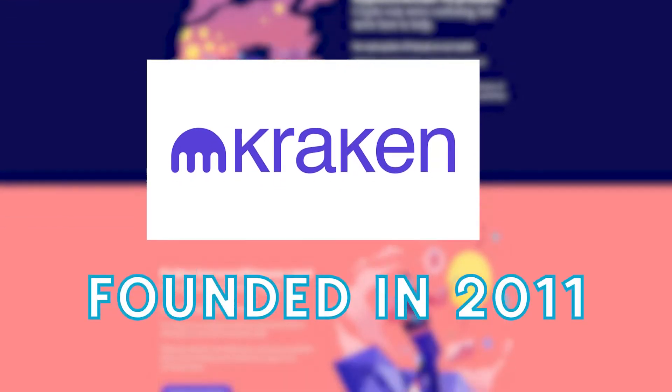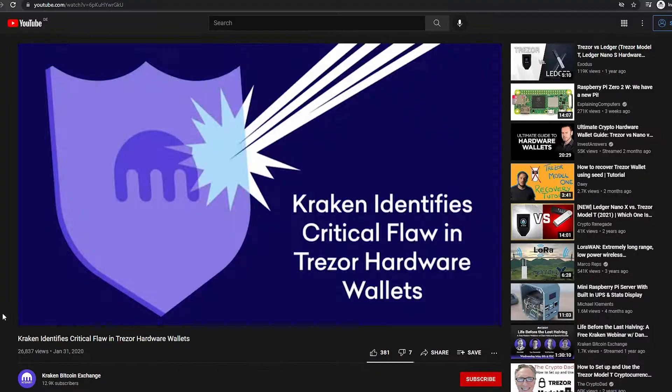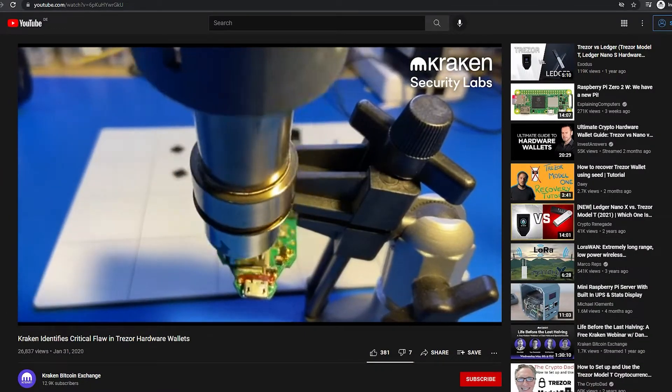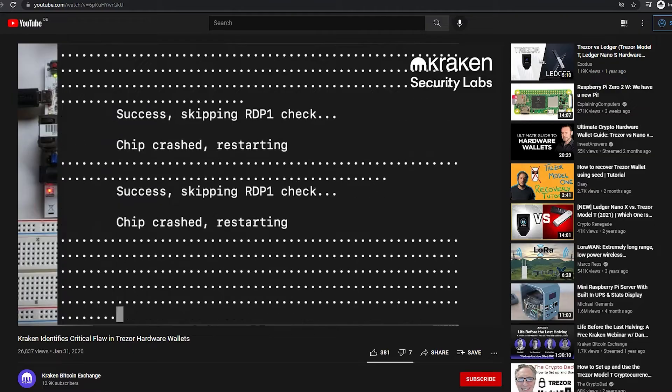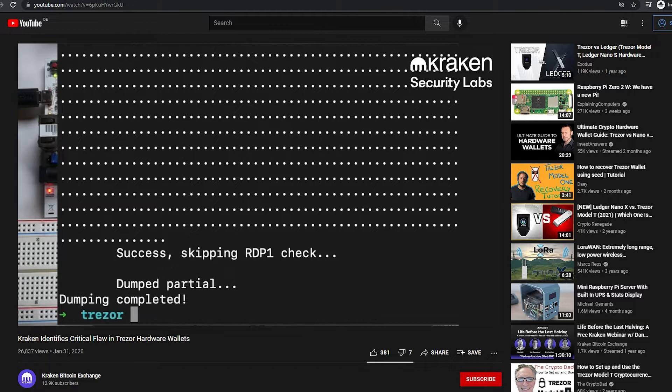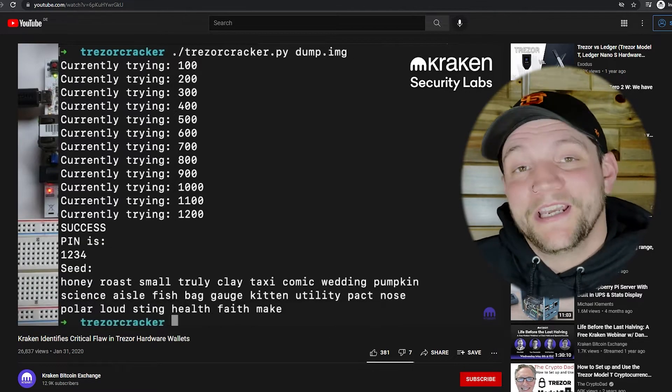Just a little bit of background: Kraken was founded in 2011 and then launched in 2013, which makes it one of the oldest cryptocurrency exchanges on the market. I had actually not used it until very recently. The reason I started using it is because I saw Kraken Security Labs doing a lot of interesting work trying to break hardware wallets, with some degree of success. Specifically, they broke a Trezor 1 and a Trezor Model T, which are the two hardware wallets that I personally use, so it was incredibly relevant to me. If you want more information on that, you can click the video where I go into detail about what the hack was and how to avoid it.